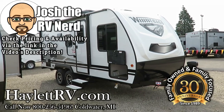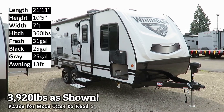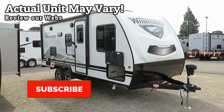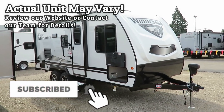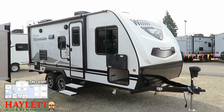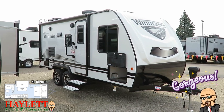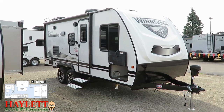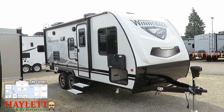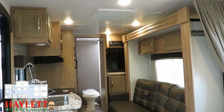At 3,920 pounds and looking good with that new nose cap, this is the Winnebago Micro Mini 2106 FBS — a walk-around front queen with a sofa slide, here at Haylett RV of Goldwater, Michigan. They haven't really changed a lot from the previous generation, but that nose cap and the off-road package coming together gives this thing a beefy, awesome look on what has historically been our most reliable series of travel trailers.